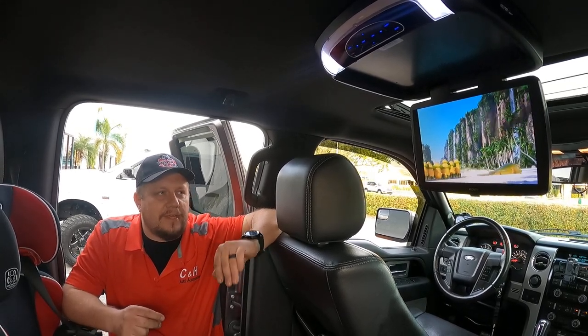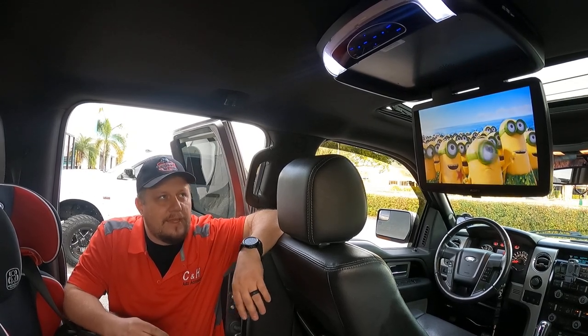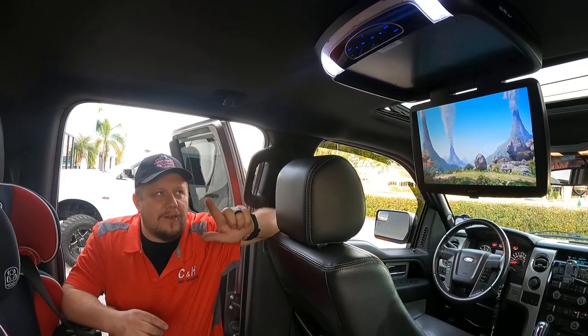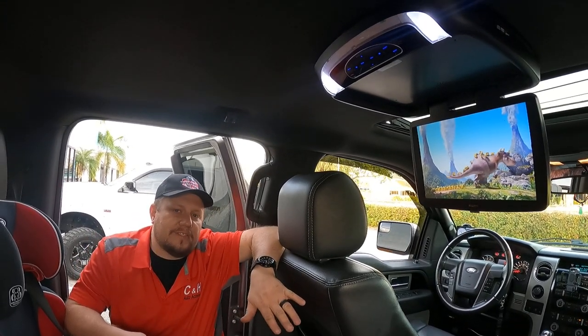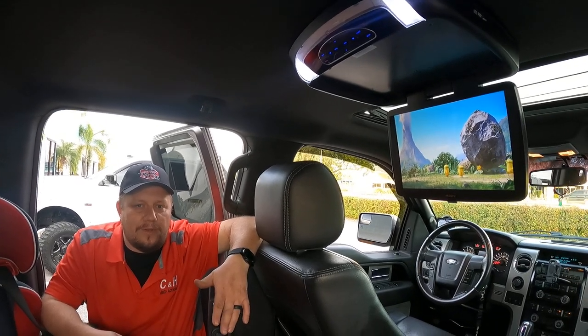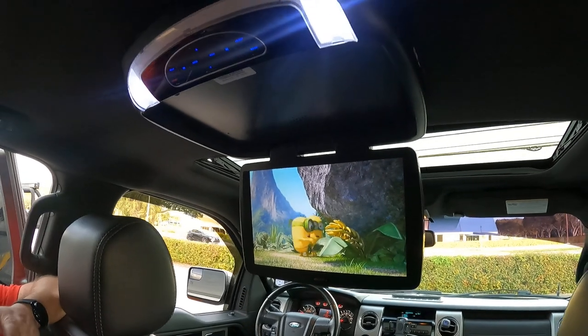This is a nice unit. It turns on when the power comes on for the truck — when you run the key. It has inputs on this side: HDMI, RCA, and USB. In the F-150s and a lot of new trucks, they have a 110-volt standard household outlet. If you have kids that are a little bit older, you could hook up an Xbox and they can game on this thing.